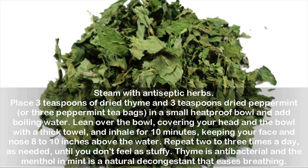Steam with antiseptic herbs. Place 3 teaspoons of dried thyme and 3 teaspoons dried peppermint, or 3 peppermint tea bags, in a small heat-proof bowl and add boiling water. Lean over the bowl, covering your head and the bowl with a thick towel, and inhale for 10 minutes, keeping your face and nose 8 to 10 inches above the water. Repeat 2 to 3 times a day, as needed, until you don't feel as stuffy. Thyme is antibacterial and the menthol in mint is a natural decongestant that eases breathing.